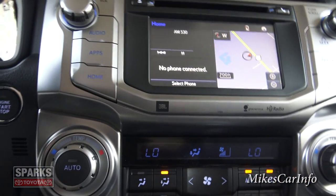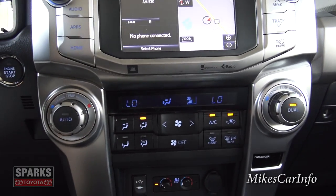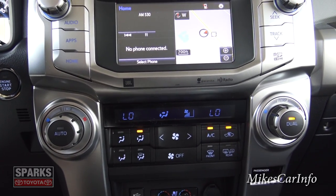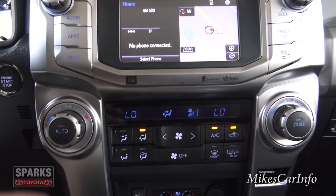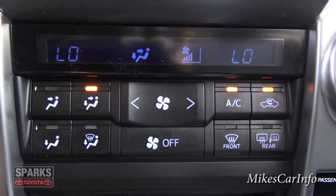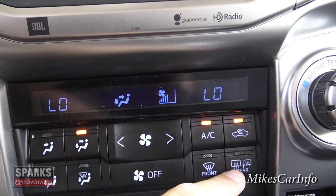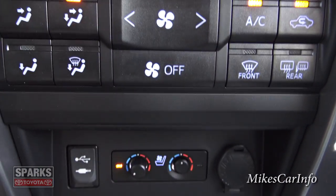Here's the climate control down here — it's got two big knobs, really easy to understand. Temperature for both sides: driver can adjust his temperature the way he wants, passenger the same thing. You can sync them by turning off the dual button, so the whole vehicle will be at the same temperature. Here's your fan speed and where you want the air to blow. You can always turn it off. You've got front and rear defrosters — when you turn your rear defroster on it also turns on your heated side mirrors as well.